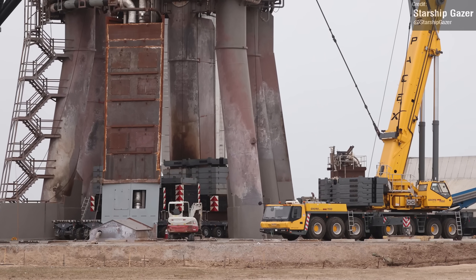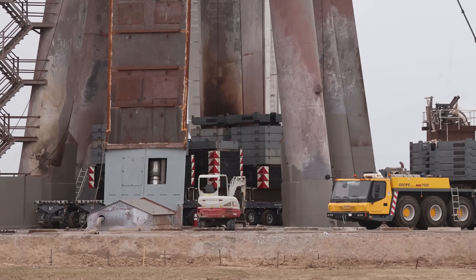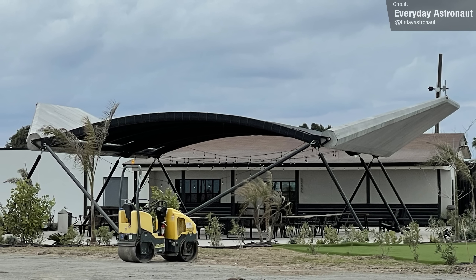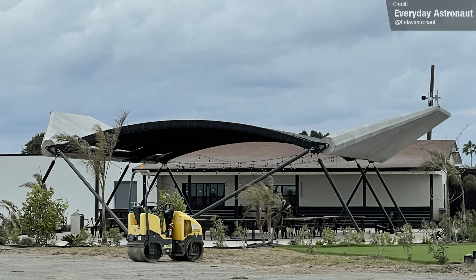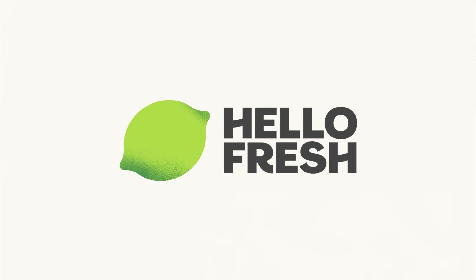I like how this test uses standard counterweights that SpaceX use for the self-propelled transports and cranes. In general, I've always loved how SpaceX can adapt and repurpose. A classic example of a little Easter egg at Starbase is the bar area — the awnings there are the body flaps of the Starship Mark I, which is so cool. I bet they serve amazing food there — far better than anything you or I could cook without HelloFresh, the sponsor of today's video!